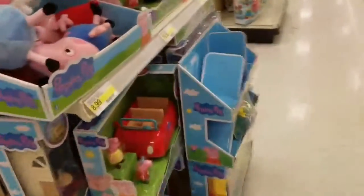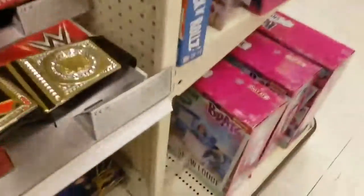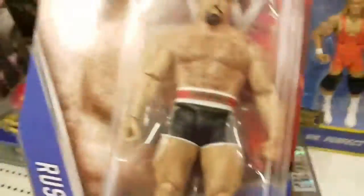We're doing a toy hunt today, let's go! Here are the cars and stuff. Now let's look at the wrestlers — here are the wrestlers. I already have that title belt. They have wrestling titles; the only thing they have here is Rusev.